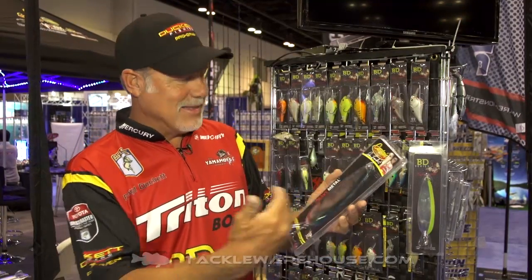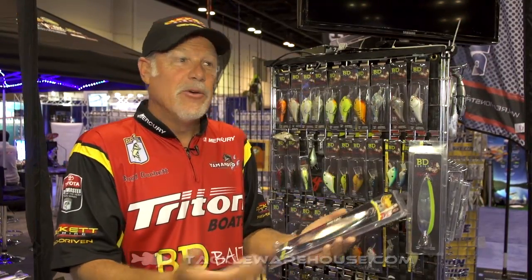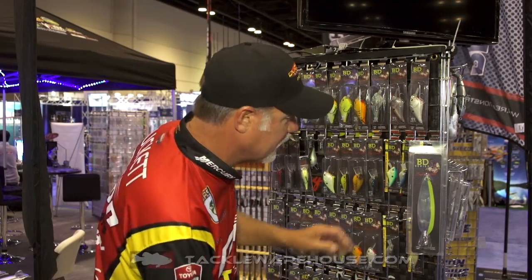Folks have realized that some of these bigger spoons - it started out with that original Strike King spoon. The smaller one we thought was giant back at the time, and that evolved all the way to the Castaic heavy metal spoon and some of these gigantic spoons. These are too big for a lot of the country.